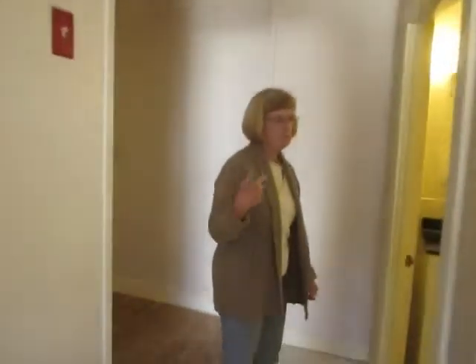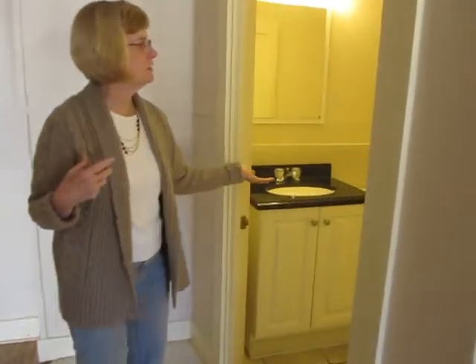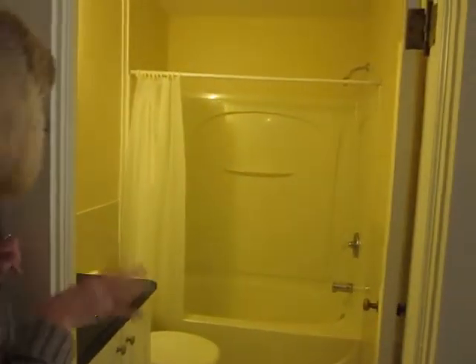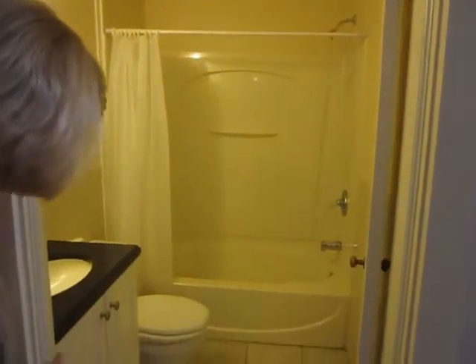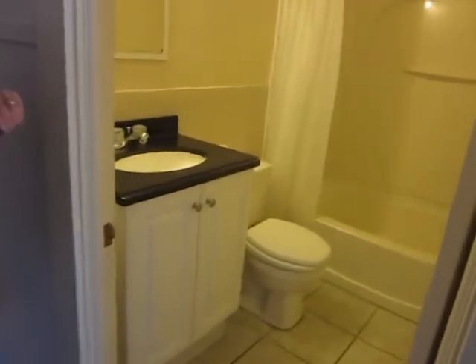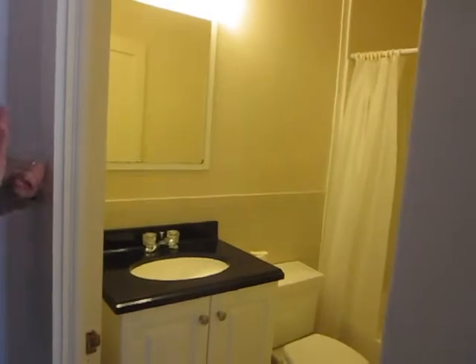As we proceed through the apartment, you come to the bathroom, which was recently remodeled. Tub, shower, tile floor, nice vanity, and an exhaust fan.